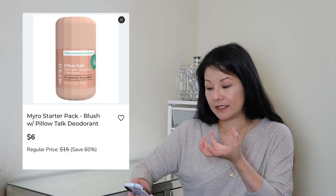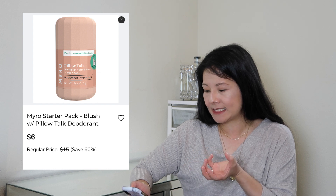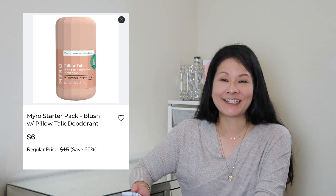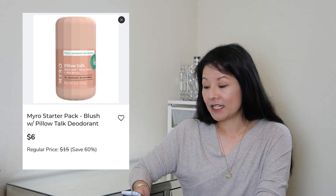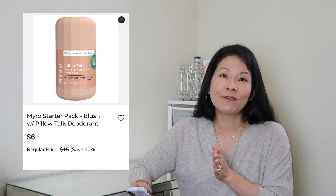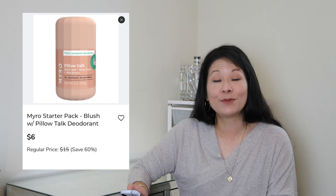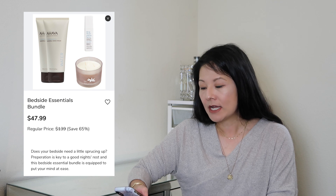The next item is the Myro starter pack natural deodorant — it comes with a refillable vessel in blush color and is called a Pillow Talk deodorant. It's a plant-based deodorant, and I'm really starting to try out different natural deodorants. I've been becoming more conscious about using aluminum-based deodorants. I want to see how this formulation and brand works out — the blush color partially got me, and I'll eventually do a video reviewing all my natural deodorant picks.